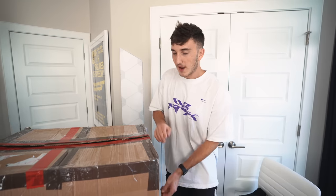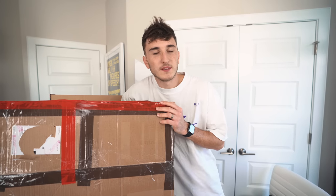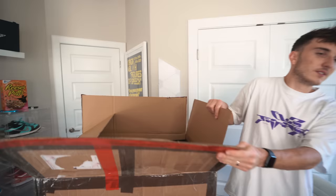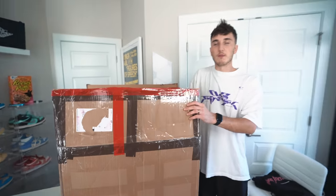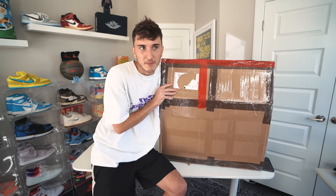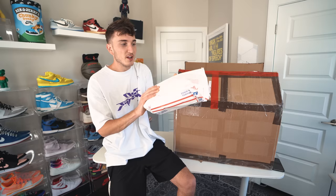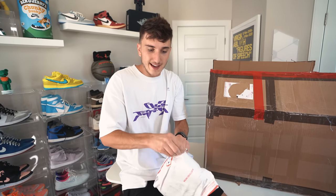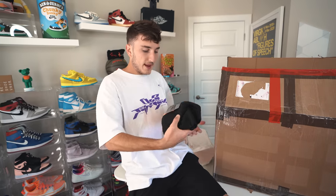I'm going to open this up without looking and grab the example boxes. I feel some sneaker boxes in here. Usually they include example mystery boxes to show how it works. I found them — they're in the bottom. Some boxes are popping out. This is essentially what you're going to get: an envelope like this. This one contains a golden ticket.